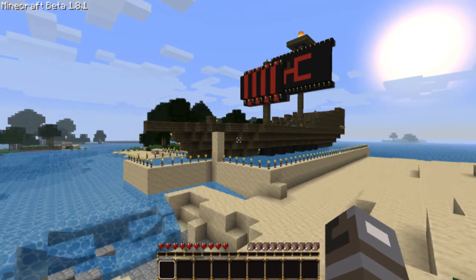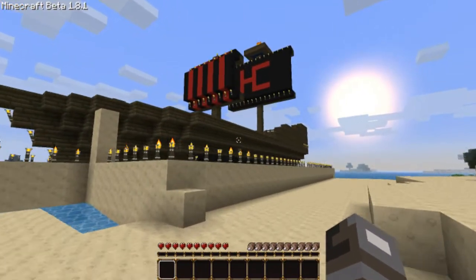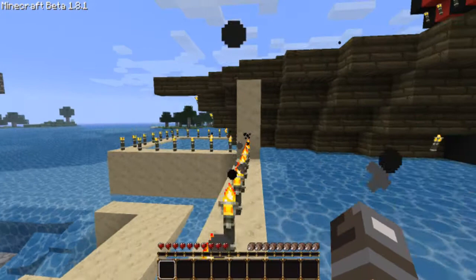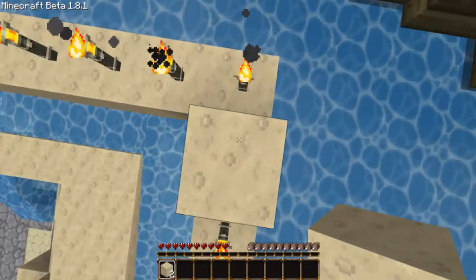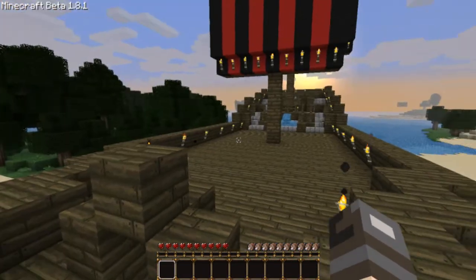What's up guys, Spacebar here, and today I will be showing you a ship that one of my good friends created, Happy Crafting Productions. I will leave the link in the description for you guys, but my mission today is to check out his awesome ship.